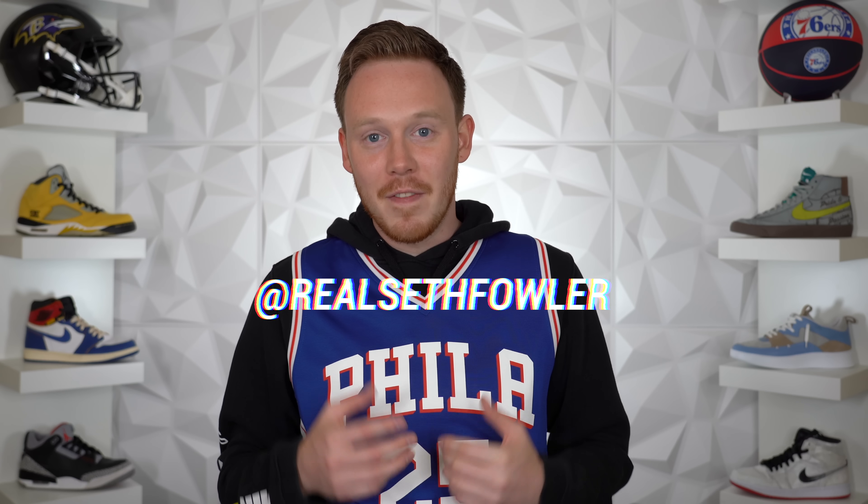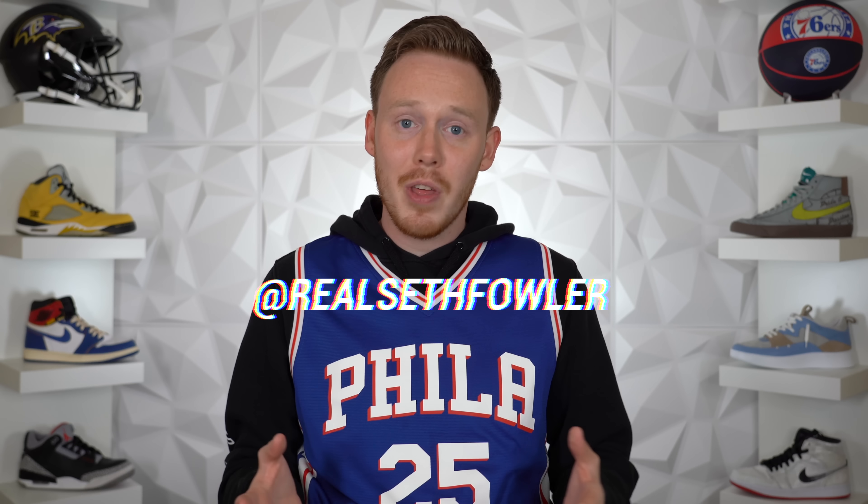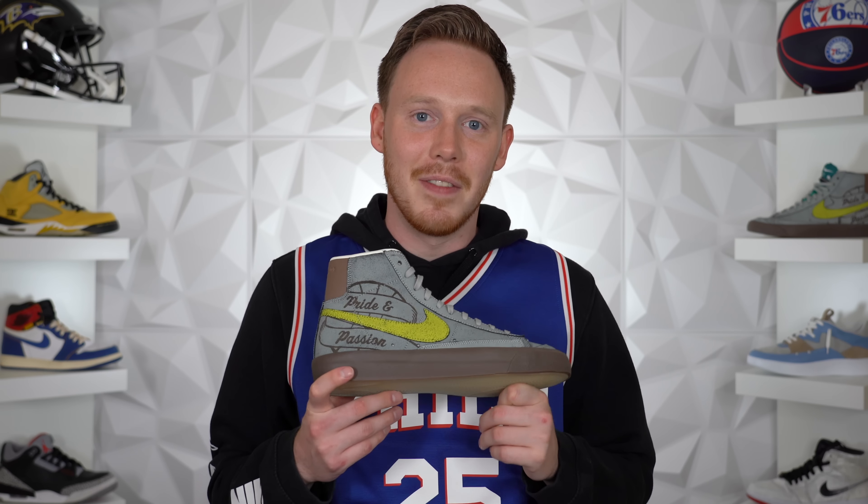What's up, everybody? I'm Seth Fowler, and if you've been watching my channel for a while, you know that I'm a huge Sixers fan and a huge Ravens fan. Whenever a player on one of those two teams releases a sneaker — and not only just any player, but one of my favorite players releases a signature sneaker — you know I gotta pick it up. And just a few days ago, that happened. So today, I'm reviewing the Ben Simmons Nike Blazer 77.